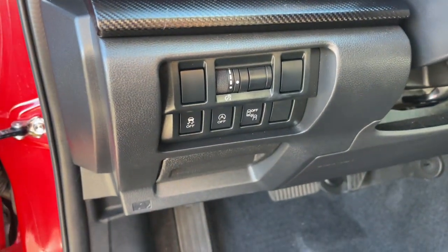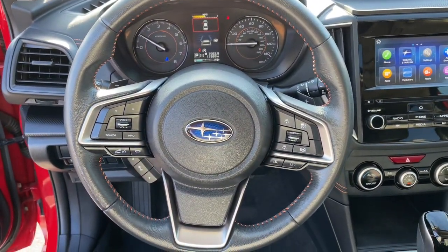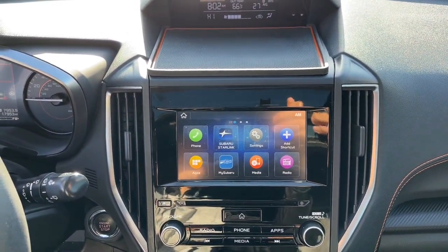These are just some of the great options this vehicle comes with: sun/moonroof, all-wheel drive, keyless entry, backup camera, heated mirrors, fog lamps, satellite radio, Bluetooth connection, heated front seats, and aluminum wheels.